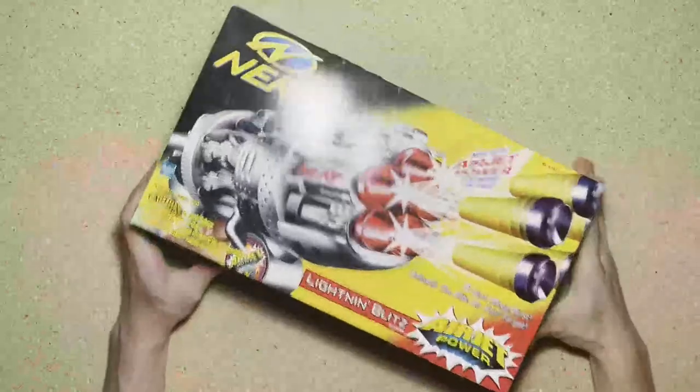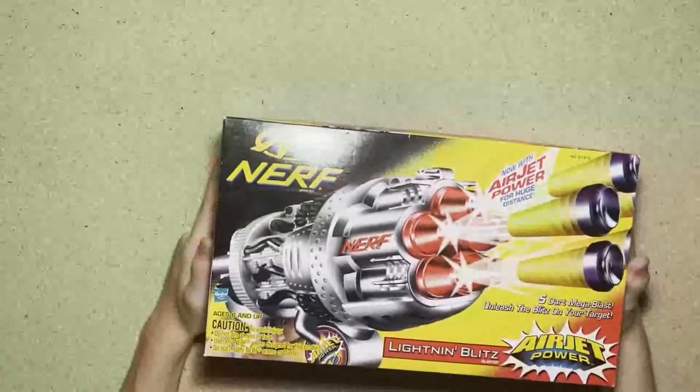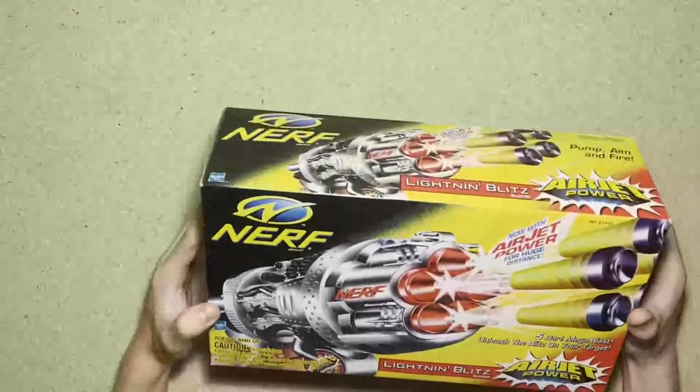Lightning Blitz — this one is actually sealed, so I'm not going to open it. I will be opening it in a future video coming very soon, probably next week.